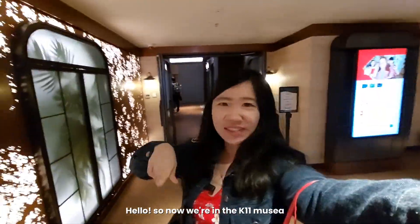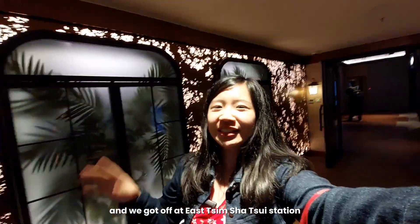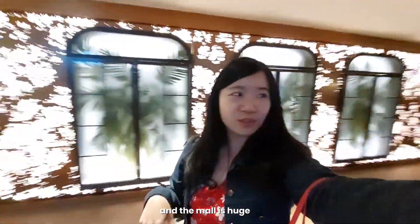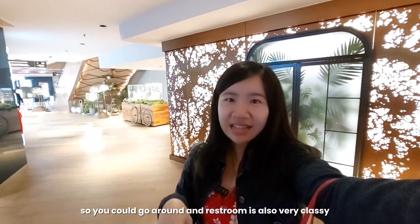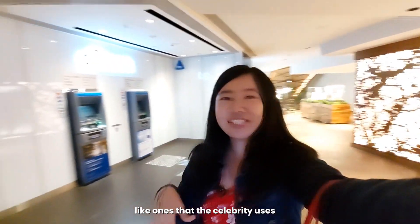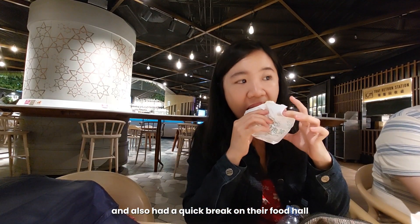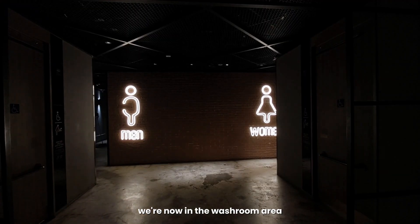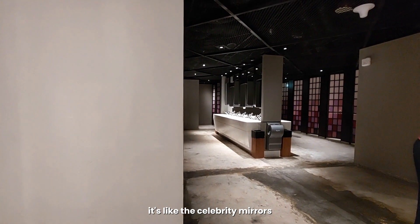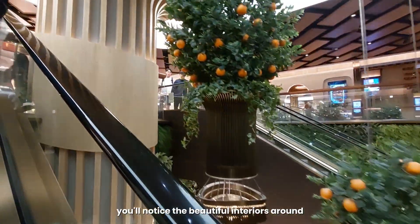Hello, so now we're in the K-11 Museum. We got off at East Tsim Sha Tsui Station and it's a big place — you could go around and it's so classy. The CR has a mirror and lights, very artistic, and we also had a quick break at their food hall. We're now in the washroom area and the mirrors are so cool, like celebrity mirrors. Just walking and strolling around the mall, you'll notice the beautiful interiors.